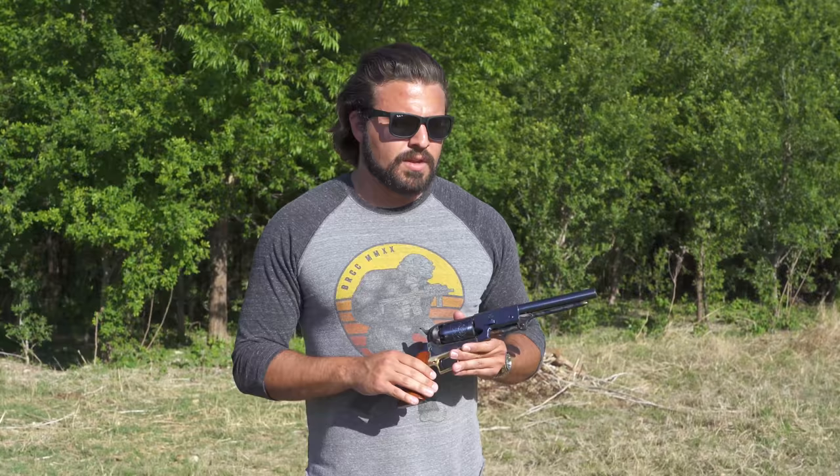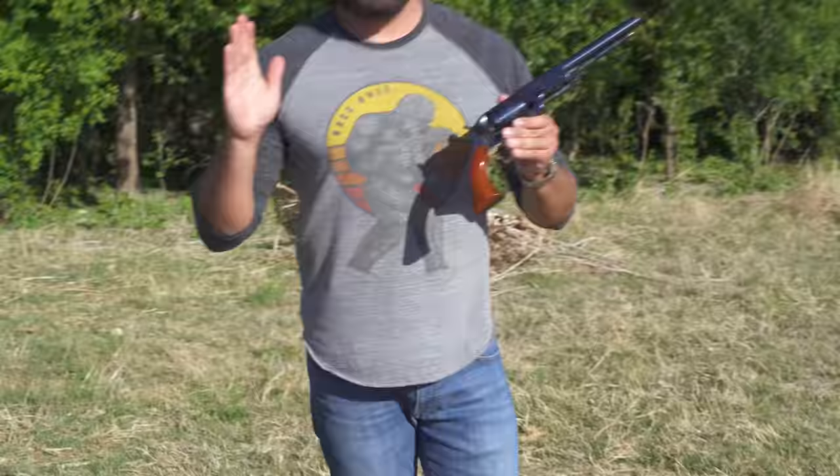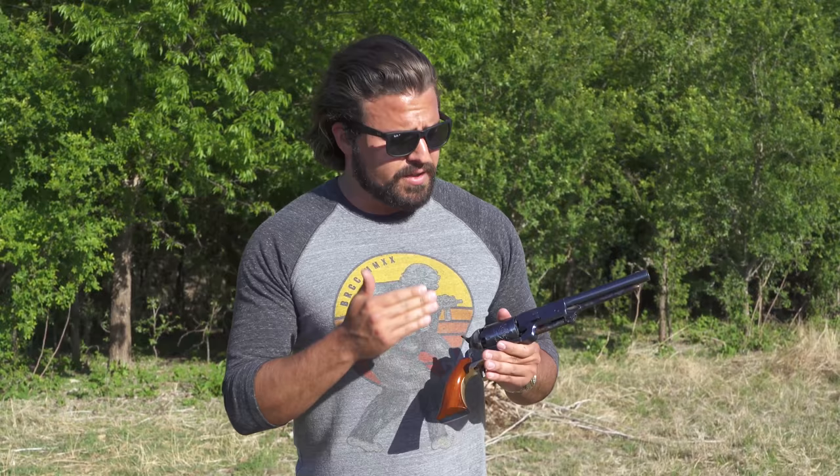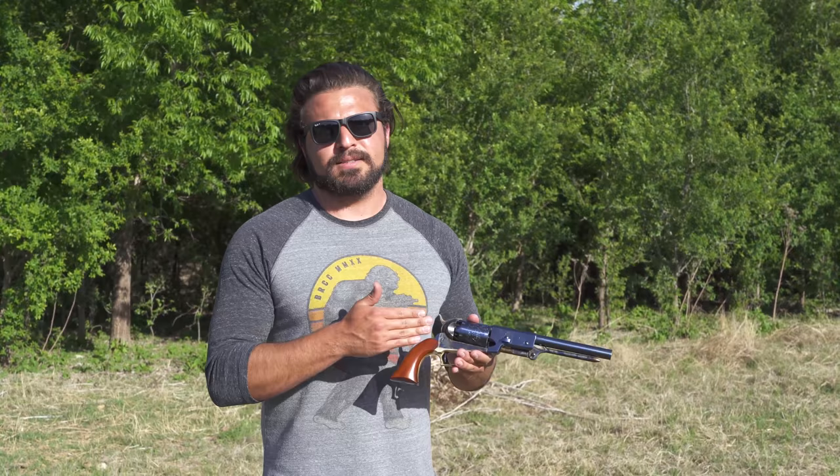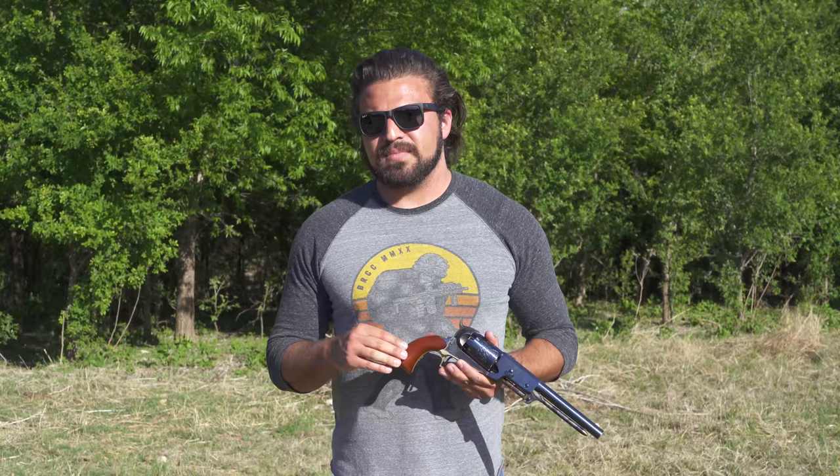If you are a younger viewer considering getting into black powder shooting: one, it's very fun, just make sure you do it safely. Black powder can get kind of sketchy — more so than even modern ammunition — so please make sure you know what you're doing. I'd suggest finding somebody older who has been doing black powder for a long time and seeing if they'll pass down some advice. And remember that even though it's not regulated like a firearm, the four basic rules of firearm safety still apply. Basically, don't be a douchebag.